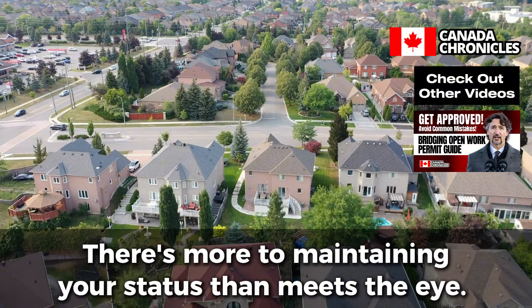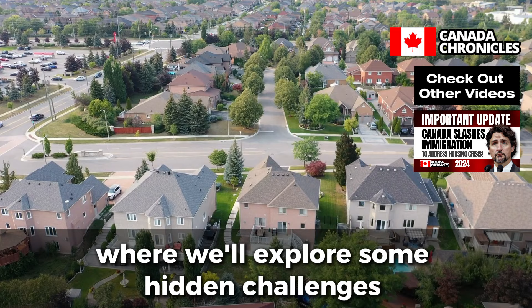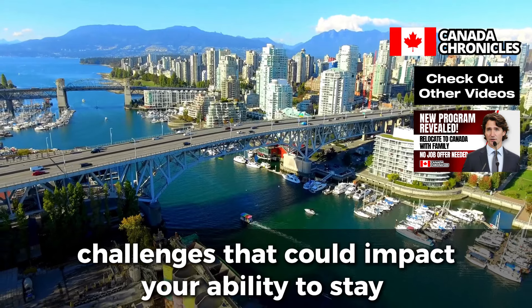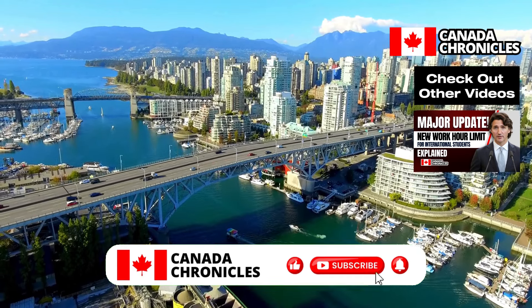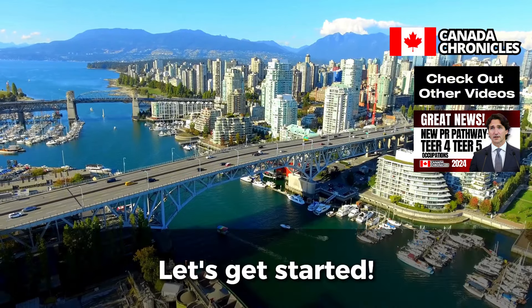But that's not all. There's more to maintaining your status than meets the eye. Stay tuned until the end, where we'll explore some hidden challenges that international students often overlook — challenges that could impact your ability to stay and succeed in Canada. Before we dive in, don't forget to hit that subscribe button and turn on notifications so you never miss an update from Canada Chronicles. Let's get started.